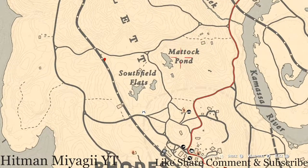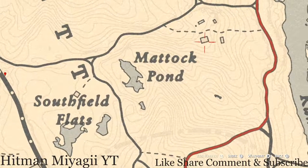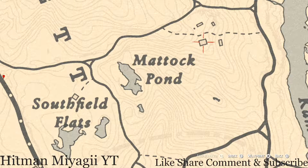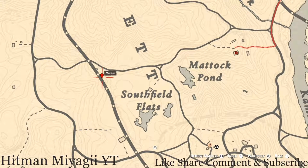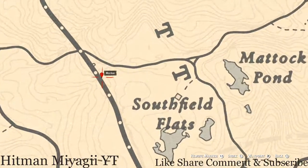Before we get to our last marker, right past the Matic Pond, inside this house you'll get another family heirloom — a New Guinea Rosewood Hairbrush. This is in a chest in the bedroom. There are two bedrooms inside the house; one of them has a chest — search that chest and you will find the New Guinea Rosewood Hairbrush.